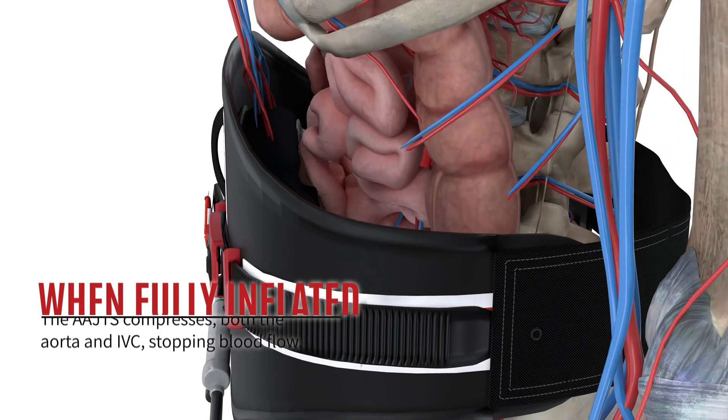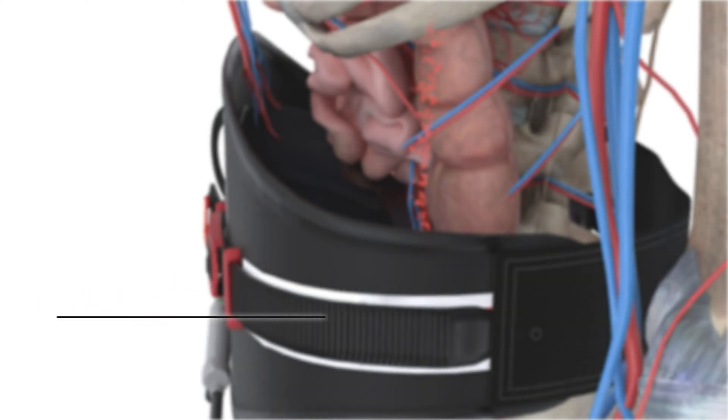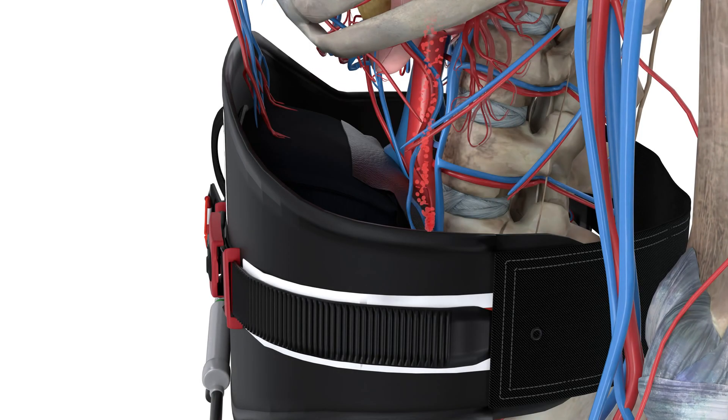When inflated, the AAJTS applies 250 to 300 mmHg of pressure across the abdomen, compressing both the aorta and the IVC, effectively halting blood flow at the aortic bifurcation.